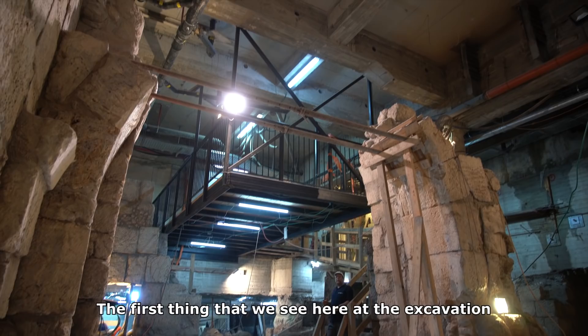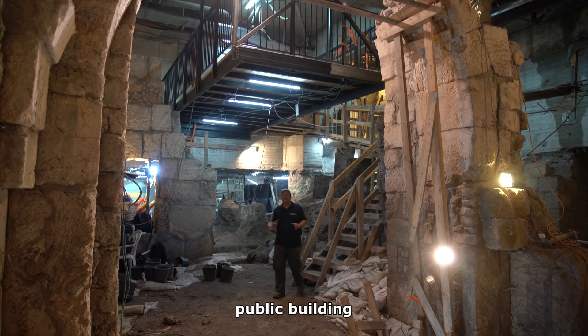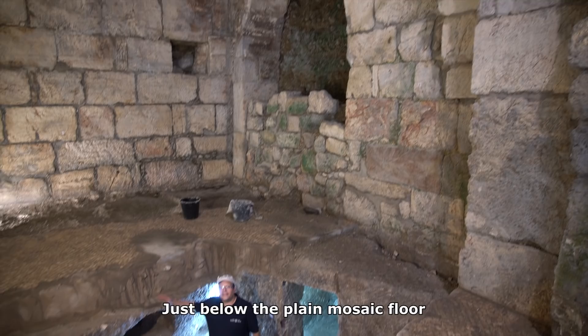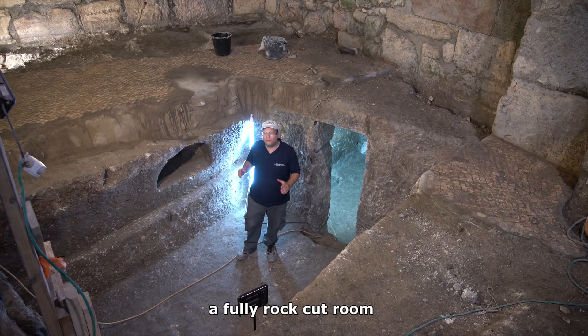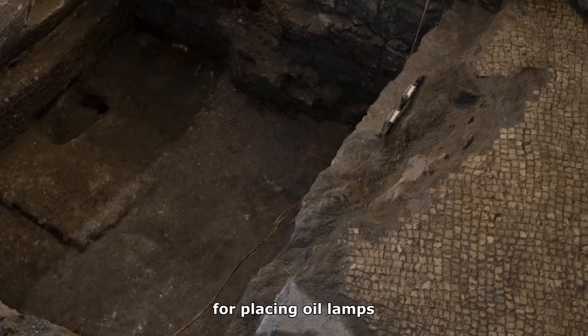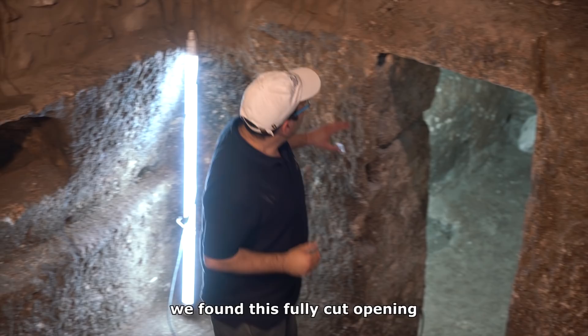The first thing that we see here in the excavation is a massive and impressive public building, dated 1,400 years ago. The building had a plain mosaic pavement. Just below the plain mosaic floor, we found this surprise: a fully rock-cut room with niches. Some are circular, some are rectangular, and even small triangular niches for placing oil lamps when the room was dark.